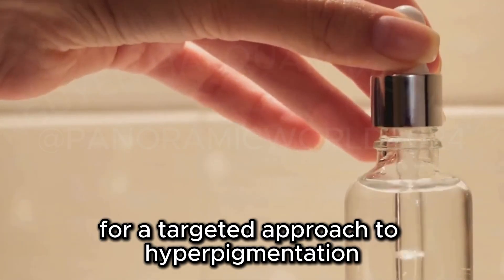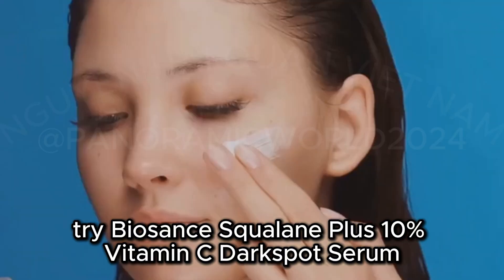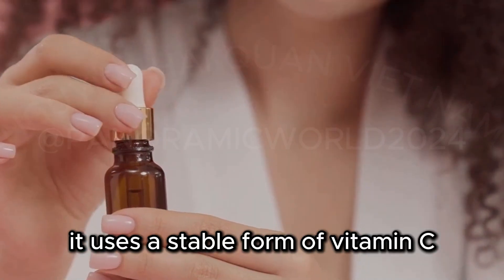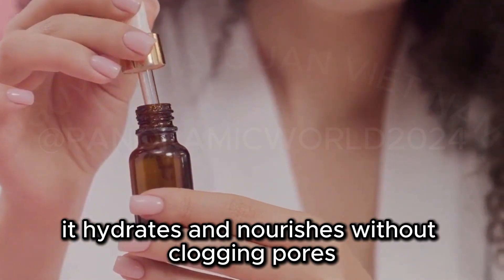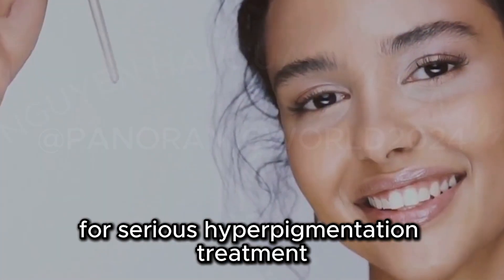For a targeted approach to hyperpigmentation, try BioSense Squalane Plus 10% Vitamin C Dark Spot Serum. This potent serum brightens skin, fades dark spots, and evens out skin tone. It uses a stable form of vitamin C that maintains its effectiveness. Combined with squalane, it hydrates and nourishes without clogging pores. It's pricier but worth every penny for serious hyperpigmentation treatment.